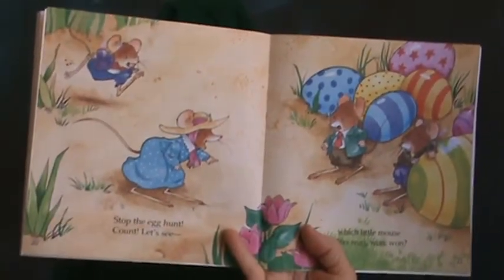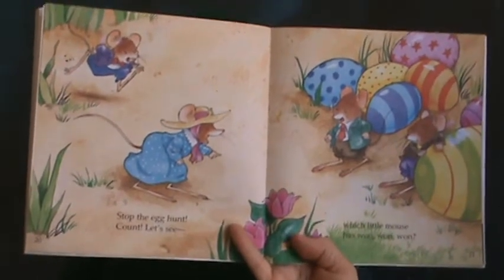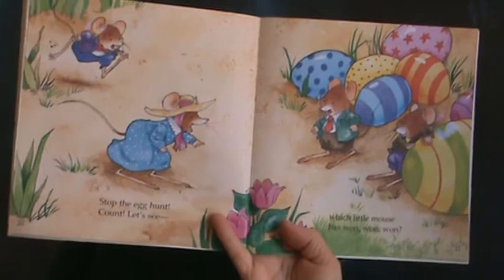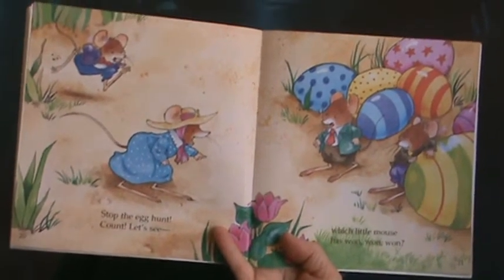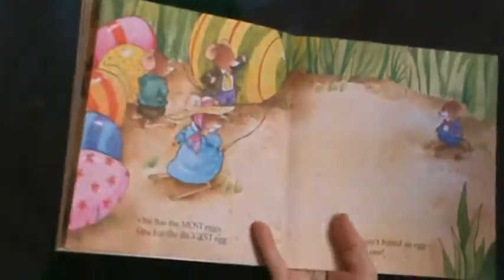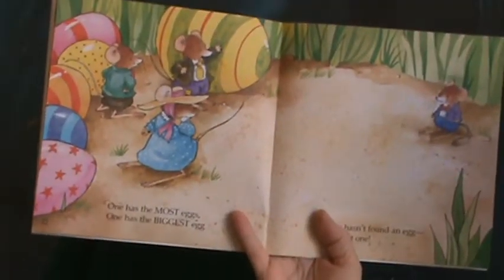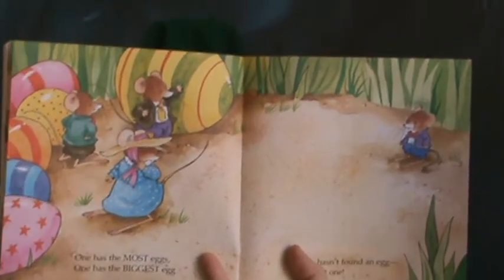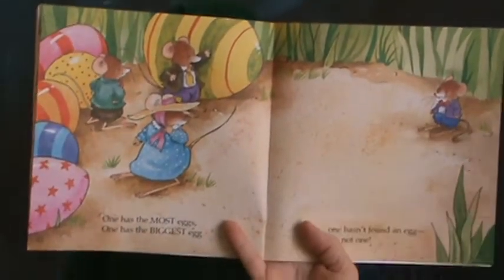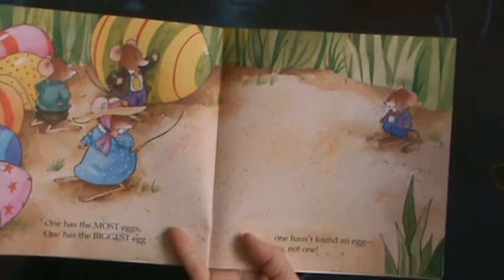Stop the egg hunt. Count, let's see. Which little mouse has one, one, one? One has the most eggs. One has the biggest egg. One hasn't found an egg — no, not one.